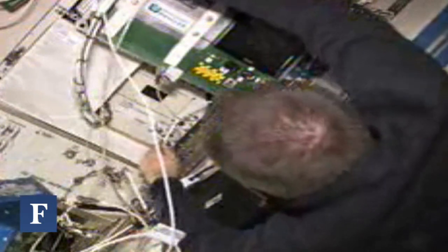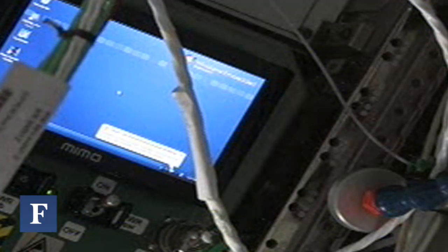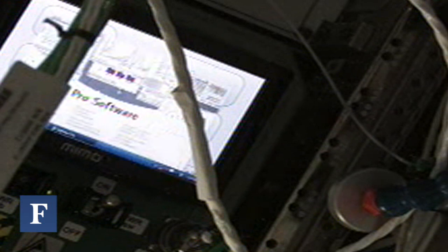NASA wanted a microplate reader in outer space, but they were convinced it was going to take years to develop and cost millions of dollars. NanoRacks managing director Jeffrey Monber told NASA that they could do it for less than a million in six months.